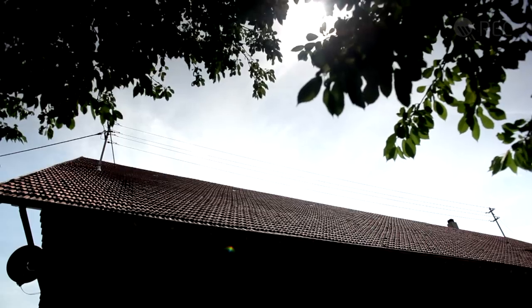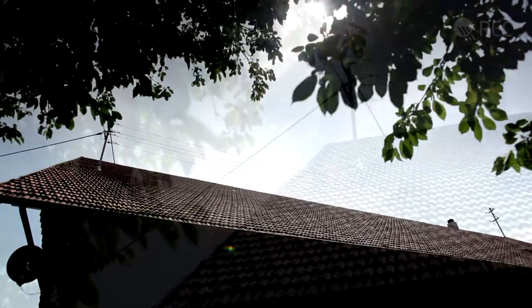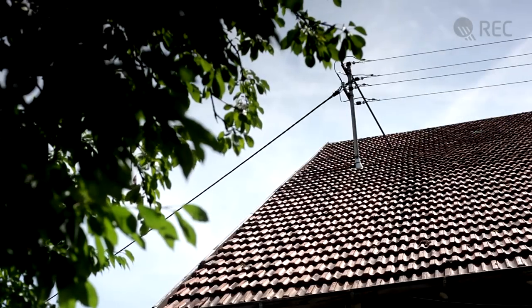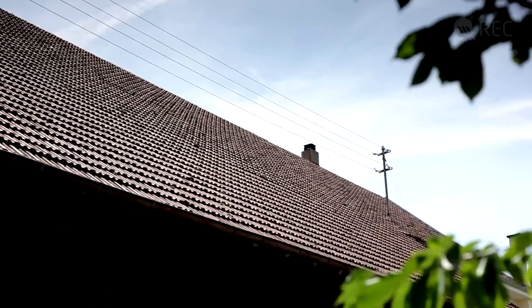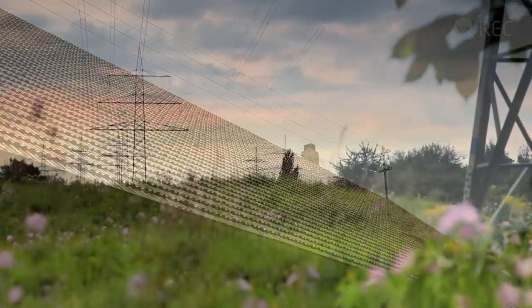The installation is fully grid integrated — all of the power generated is fed onto the grid, where it becomes part of a steadily growing renewable portion of the German energy supply.